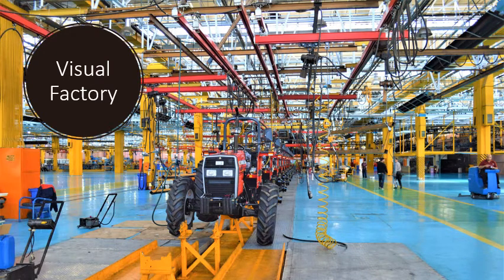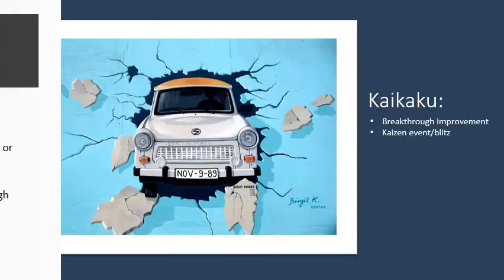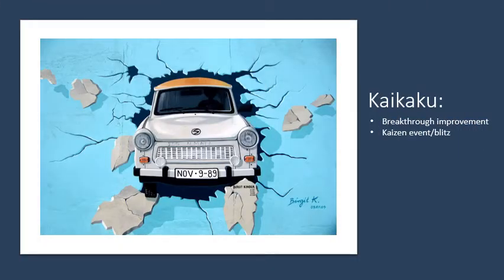According to ASQ, a visual factory provides visual indicators of the status of materials and information throughout the value stream. This can be done through the use of electronic or manual production boards, color coding different stations, or even using lights or sounds to identify when and where there is an issue. The next tool is kaizen. Kaizen is a Japanese term that means change for improvement or good change. It is so powerful to see an organization improve their processes through small, incremental changes. Kaikaku means breakthrough improvement. This includes the concept of a kaizen event, or blitz, when a cross-functional group of people come together to solve a problem.